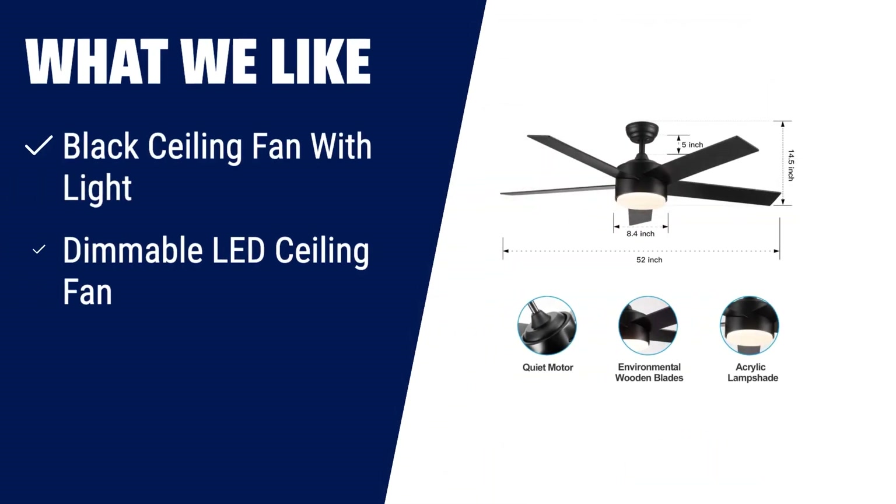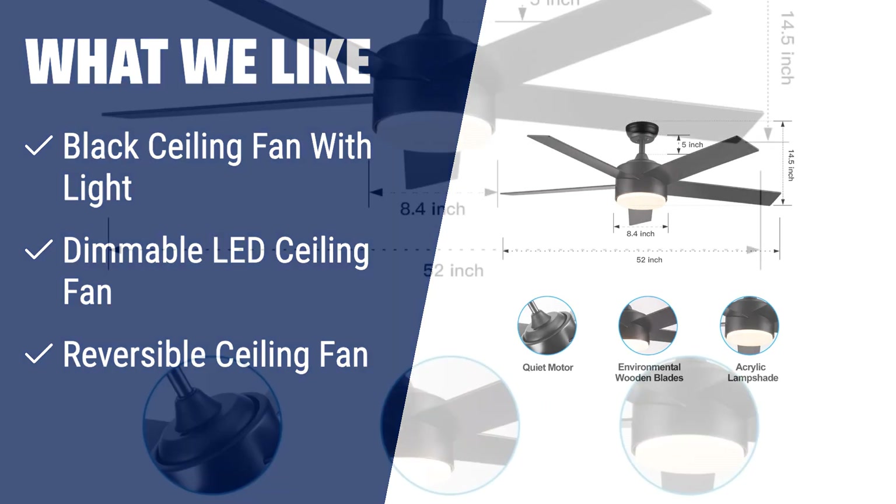What we like: For a minimalist and stylish look, the POC Fan black ceiling fan is an excellent choice. With its dimmable LED lights and three color temperature options, you can easily adjust the brightness and create the perfect lighting for any occasion. The reversible ceiling fan provides cool airflow in summer and helps circulate warm air in winter. With its quiet motor and easy-to-use remote control, it's a great addition to any bedroom, living room, or dining room.